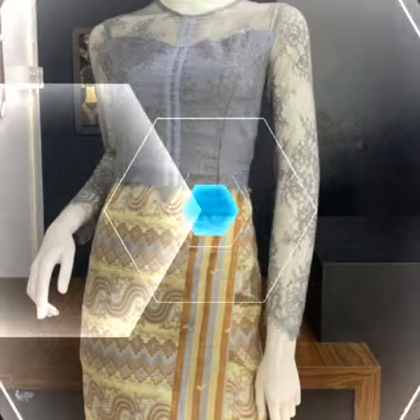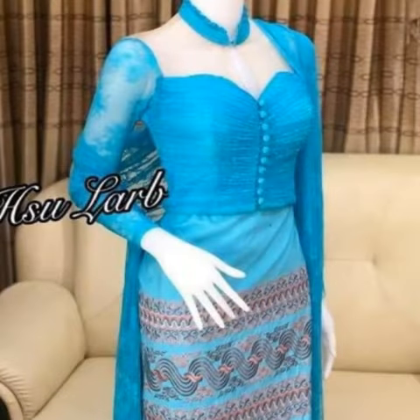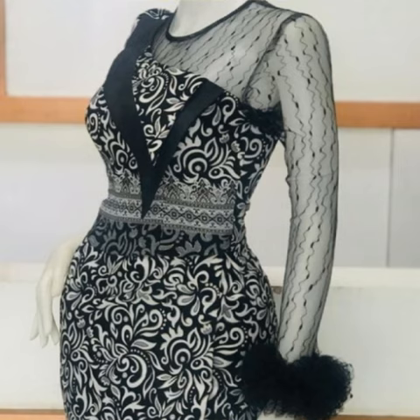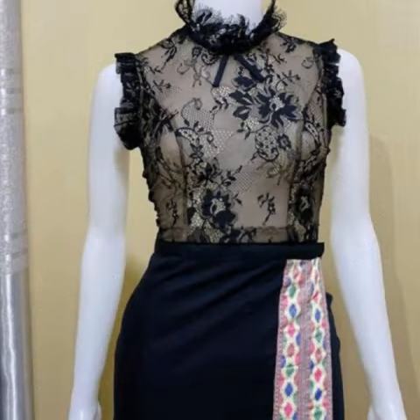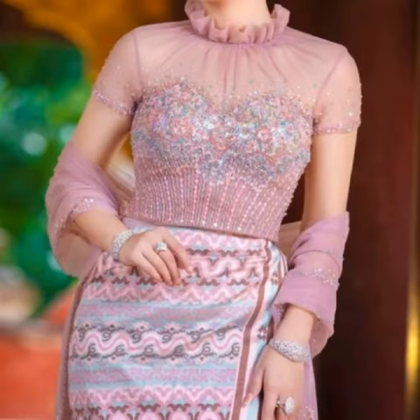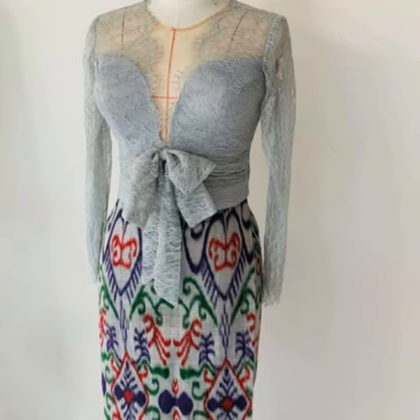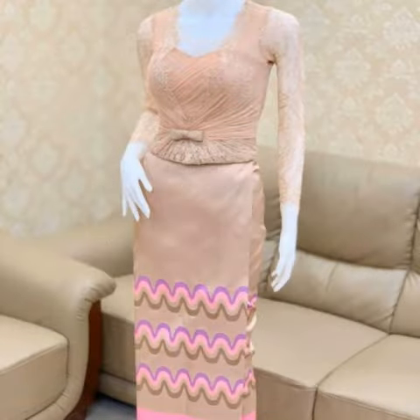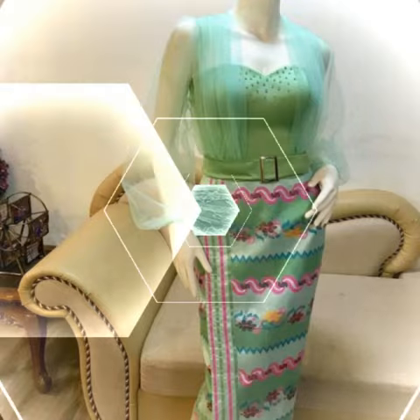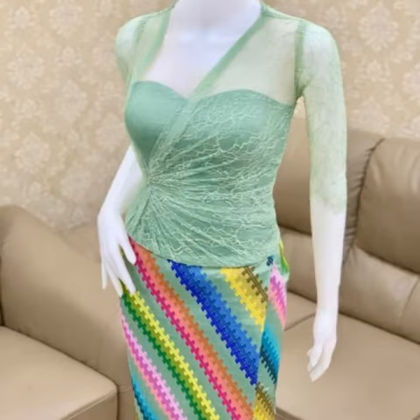Bismillah ar-Rahman ar-Rahim. Assalamu alaikum friends, welcome back to my YouTube channel. In today's video I'm going to show you an amazing and gorgeous collection of Burmese dresses — latest and amazing designs. I hope you will enjoy all these designs. These are very stylish and gorgeous designs and you guys will get a lot of fun in today's video.